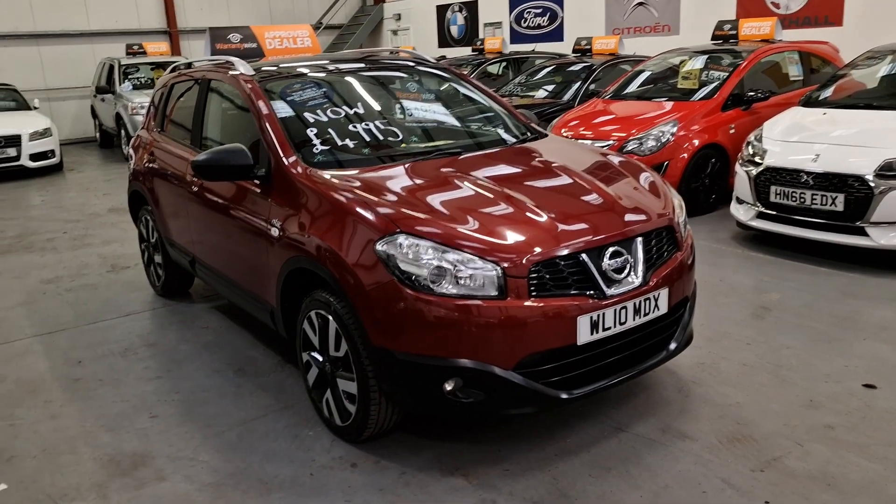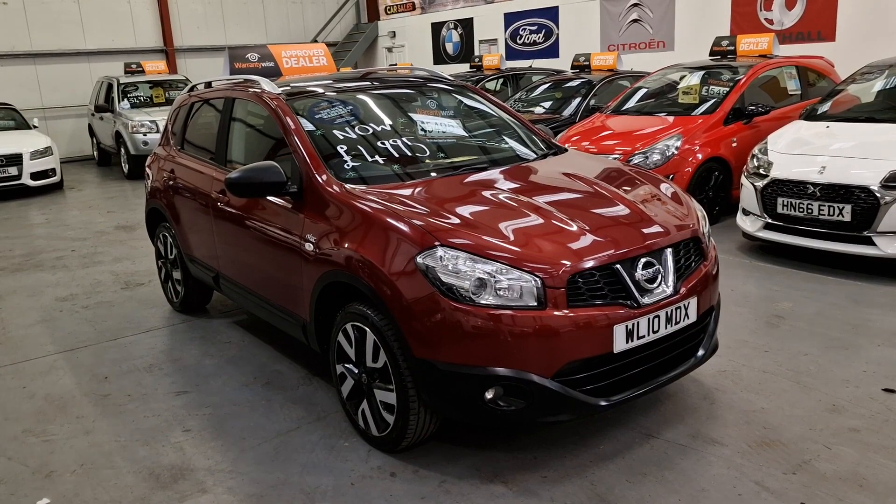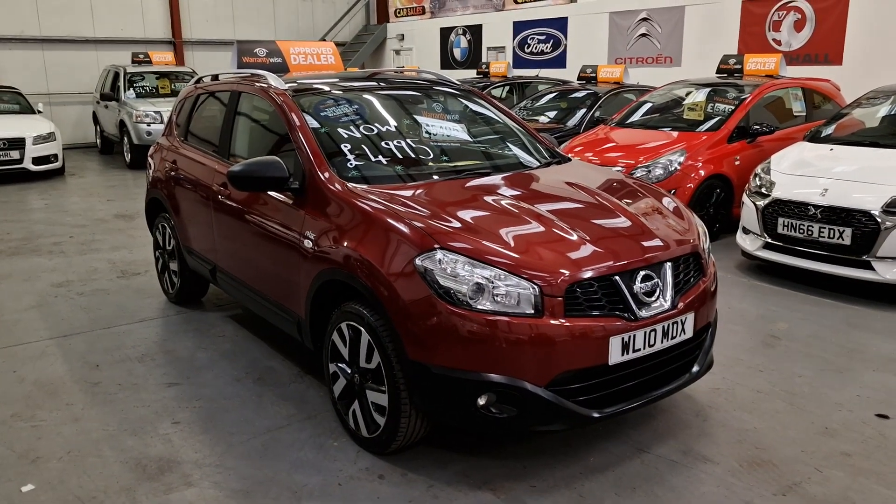So there it is — our 2010 Nissan Qashqai 1.5 DCI. It's going live on our website now. Warranty and finance are available. Thank you everyone, good afternoon.